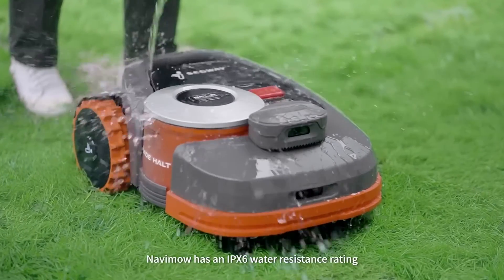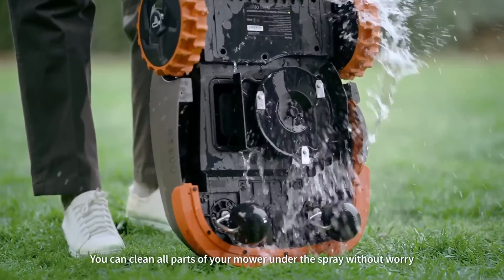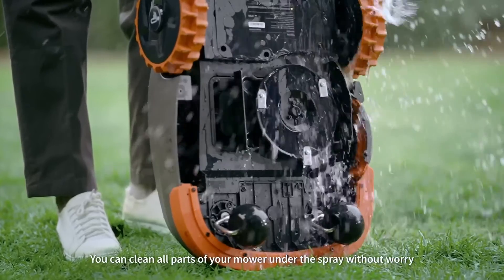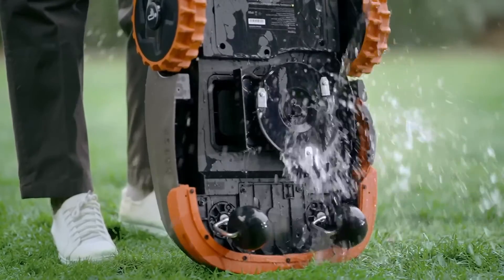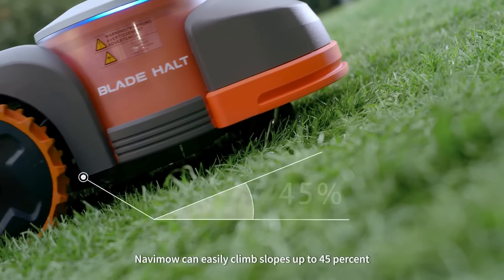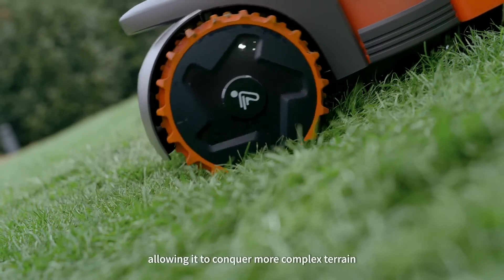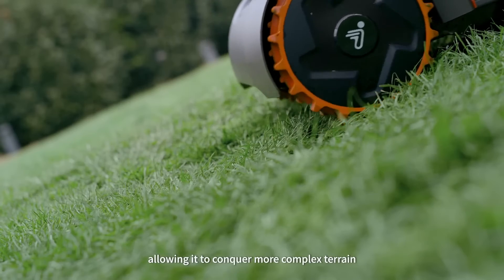Navimo has an IPX6 water resistance rating, so you can clean all parts of your mower under the spray without worry. Equipped with an optimized hub motor, Navimo can easily climb slopes up to 45 percent, allowing it to conquer more complex terrain.